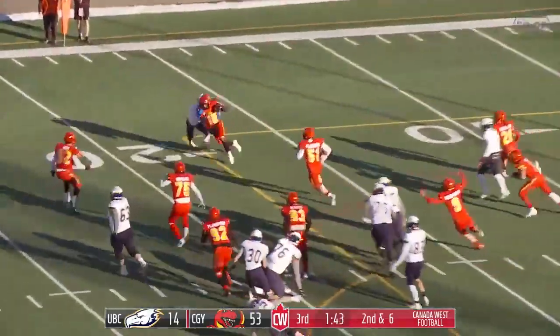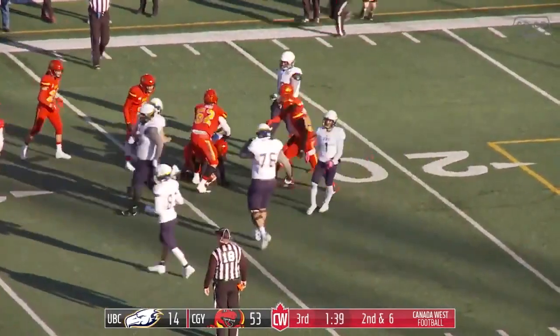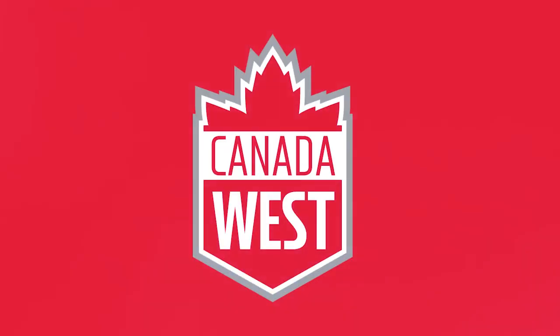The pass bounces into the hands of the defensive back — through Soriano's hands — and intercepted there.